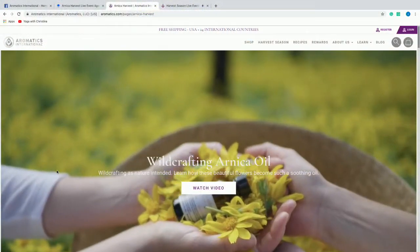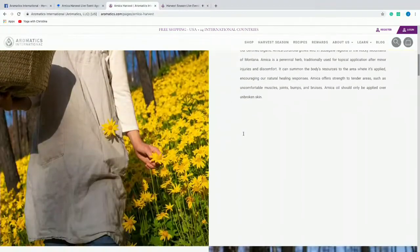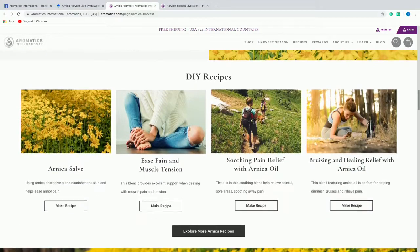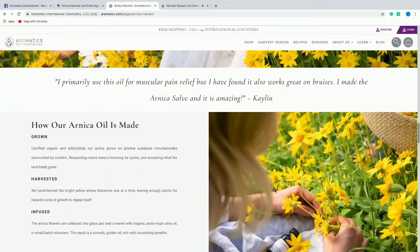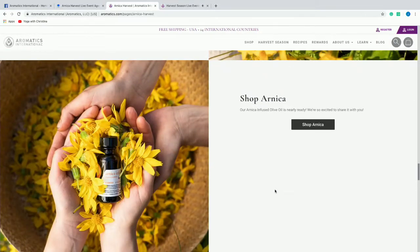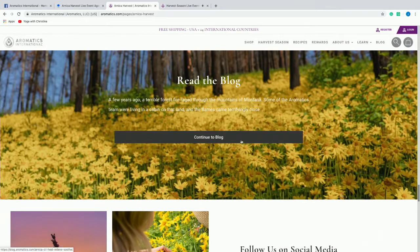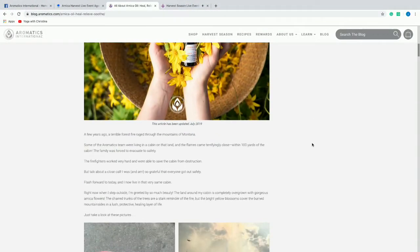If you go to that particular page, this is talking all about our arnica — the process, uses and benefits — and you can look at different recipes. We've got four different recipes and you can explore even more. You can learn everything about arnica oil and how to use it in your own aromatherapy practice. There are a few different types of arnica that grow in our forest: Arnica cordifolia and also a little bit of Arnica montana. The cordifolia blooms a little earlier and is a larger flower, but they both have the same properties.